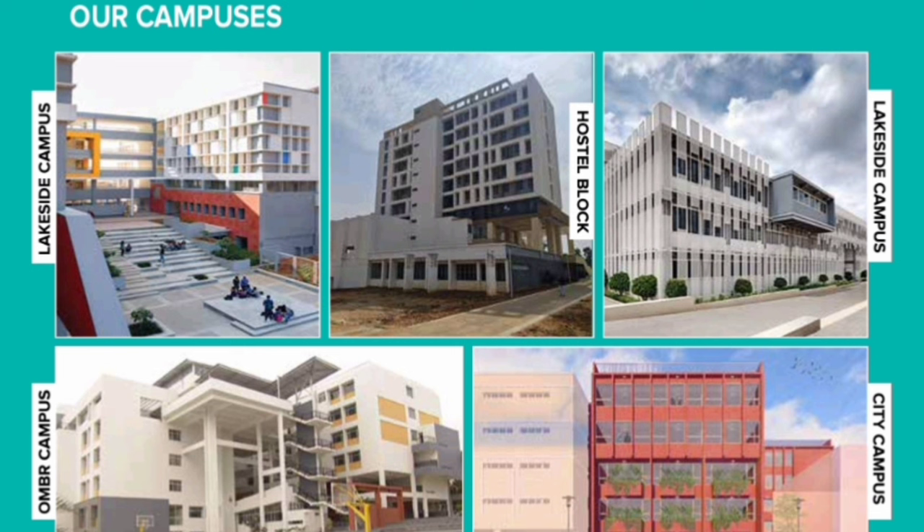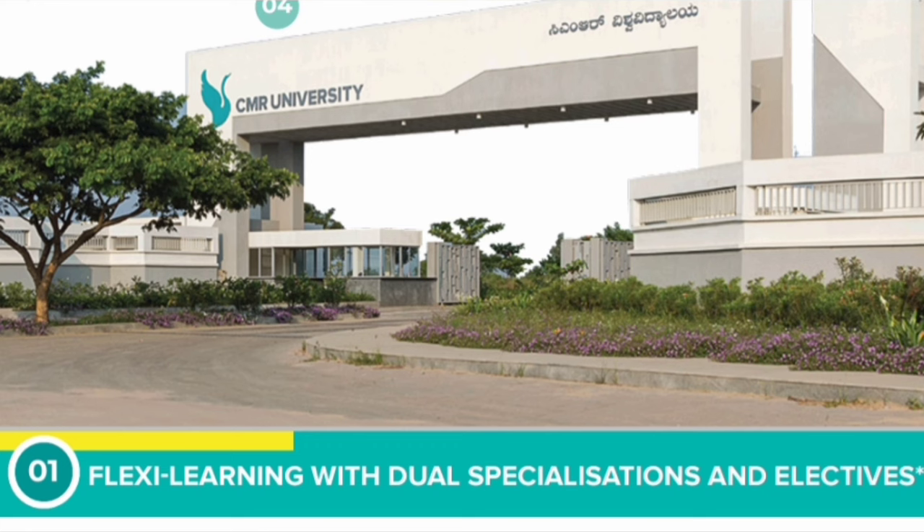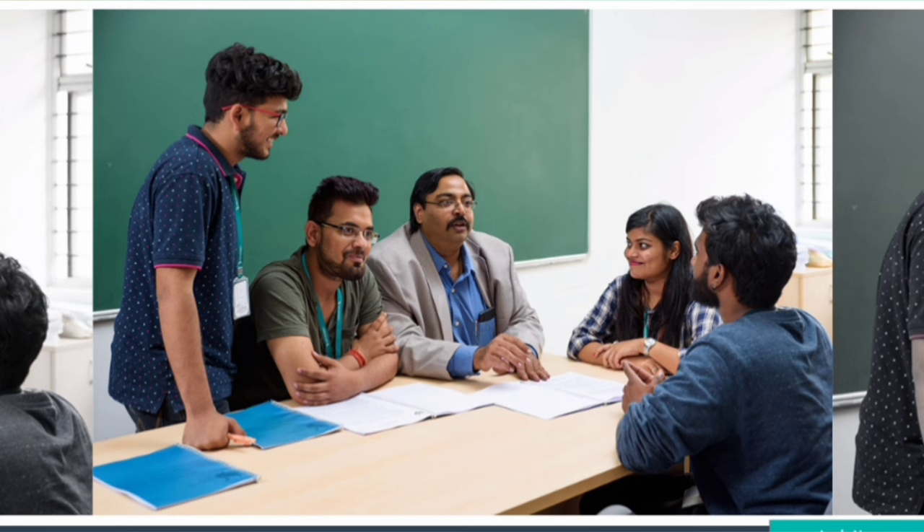The top campus is the best one, which is the Lakeside campus. You can see the modern infrastructure, the Lakeside campus buildings, hostel blocks, and then the OMBR campus on the bottom side. The OMBR and City campuses are very small compared to the Lakeside campus, which is the main campus for CMR University. The Lakeside campus is very big — a decent 60-acre lakefront campus located in North Bangalore. This is the main entrance of the Lakeside campus, and these are some pictures of their teaching facilities.